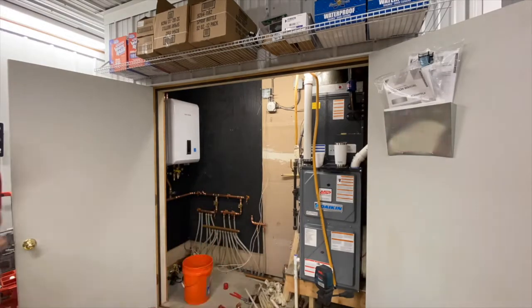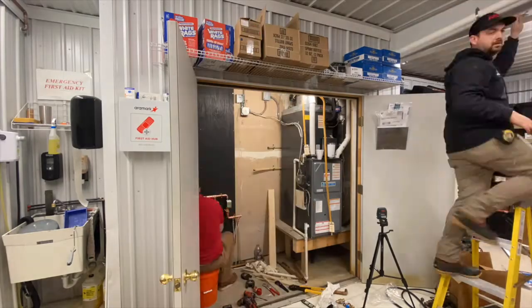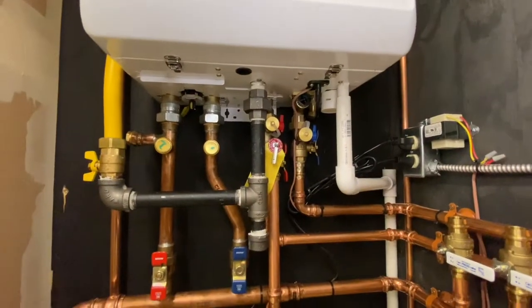That's definitely a big benefit so you don't have to take off more work. This boiler should take anywhere from 10 to 12 hours. This one's going to take a little bit longer because we're taking out a water heater and a boiler.